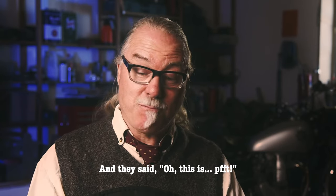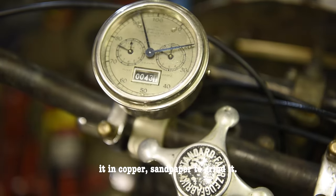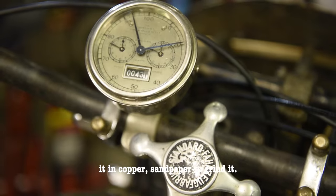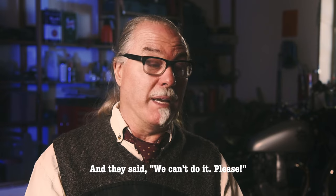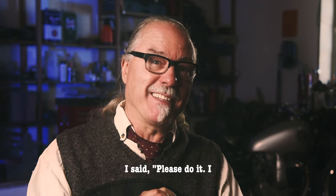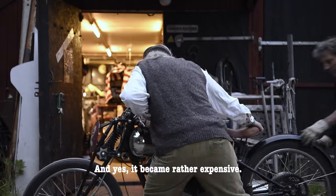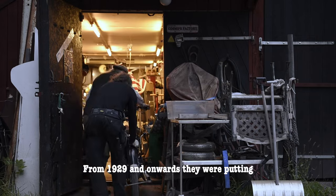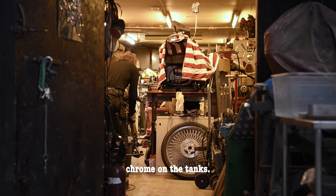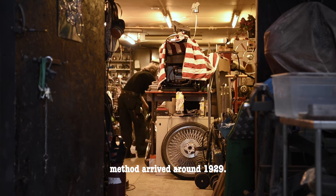Then it went to the plating company Dalakrom in Borlänge. They put on the first layer — you dip it in copper, then sandpaper to grind it — and it made a hole in the petrol tank. They said they couldn't do it. I said please, please do it, I don't care about the cost. And yes, it became rather expensive. From 1929 onwards they were putting chrome on the tanks, because the chrome method arrived around 1929.